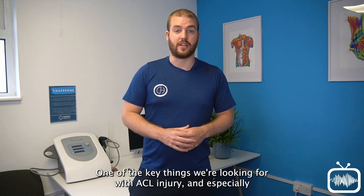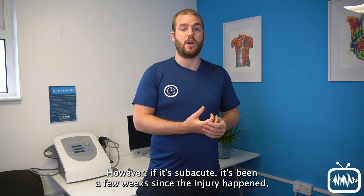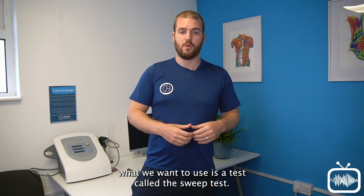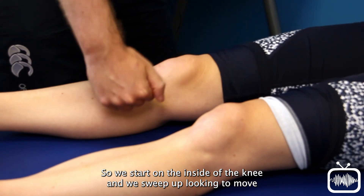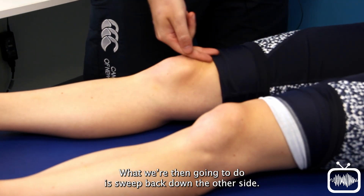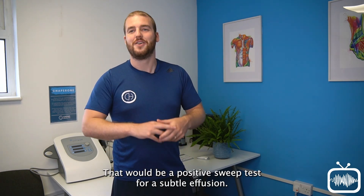One of the key things we're looking for with ACL injury, especially if it's acute, is that large knee joint effusion. This is usually very obvious because the knee looks like a balloon; however, if it's subacute — a few weeks since the injury — the swelling may have subsided and the joint effusion may be more subtle. To detect a more subtle joint effusion, we use a test called the sweep test. We start on the inside of the knee and sweep up to move any swelling up over the suprapatellar pouch, then sweep back down the other side. A positive sweep test shows the swelling moving around and then a ripple back to the inside of the knee where it started.